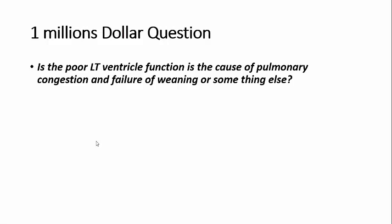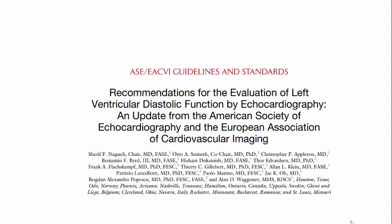One million dollar question: is the poor left ventricular function the cause of pulmonary congestion and the failure of weaning, or is something else going on? I get very important information from echocardiography - is the weak left ventricle the cause of the problem, or is something else going on? This is very important.